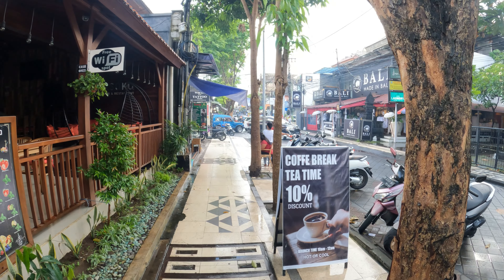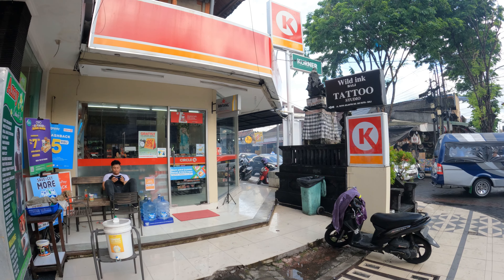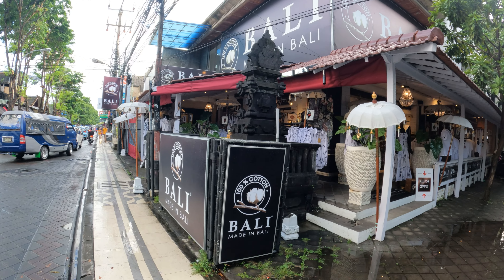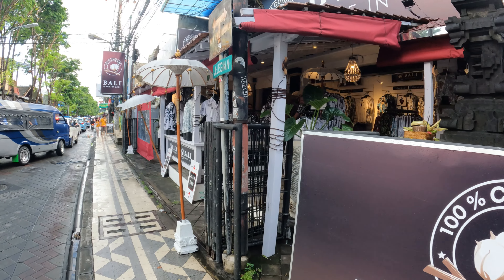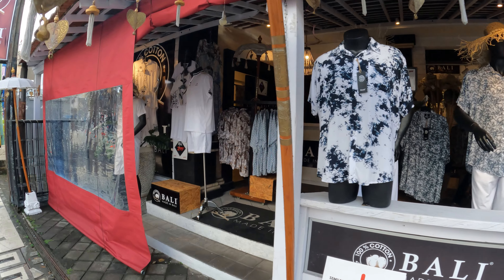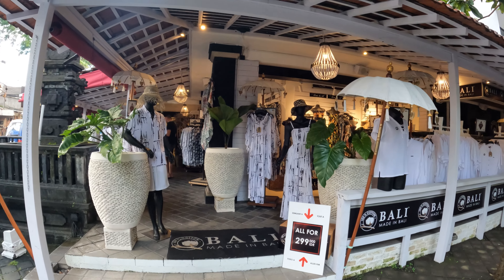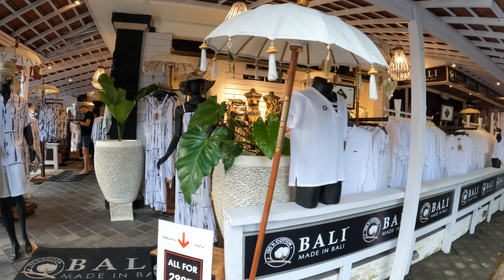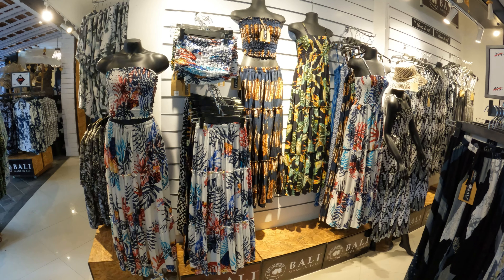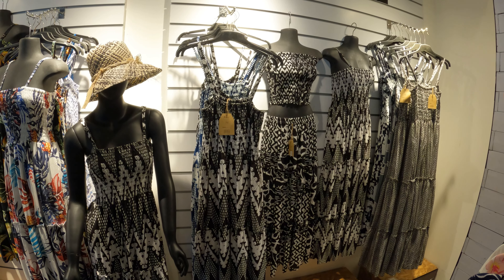Carrying on walking up the street, just next door to Amy's, and then we have a place called Circle K, which is a convenience store. Just across the road from Circle K we have a place called Bali Made in Bali, which is a nice clothing shop. There's a great collection of clothing — mainly a white theme going on in this shop, however they do have a huge range of nice clothing. Inside you can see a beautiful collection of ladies clothing. Really, really nice clothing.